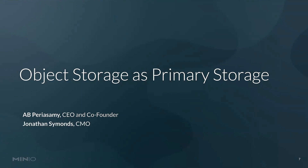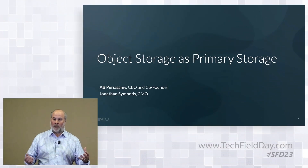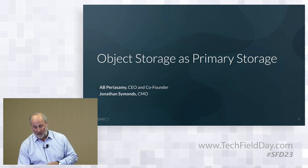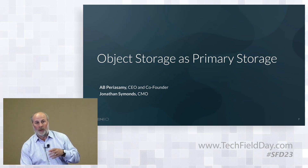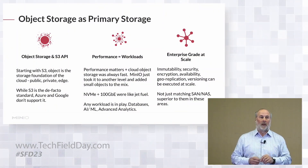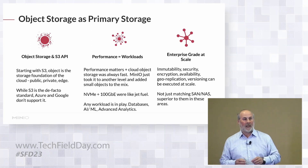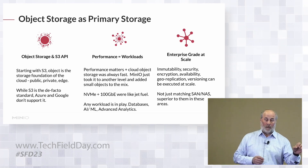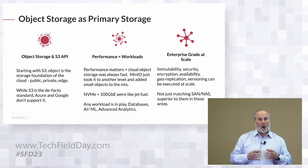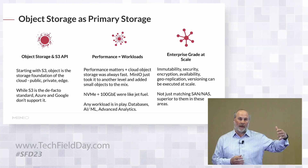We're going to turn our attention to the core element around object storage as primary storage. I'll cover this along with AB, our co-founder and CEO. The most important thing to note — and it won't be a shock to delegates in this room or online — is that object storage has been primary storage in the public cloud since day one. Every single service of note built on the public cloud has been built on object storage: Redshift, BigQuery, Snowflake — all of them were built on object storage.